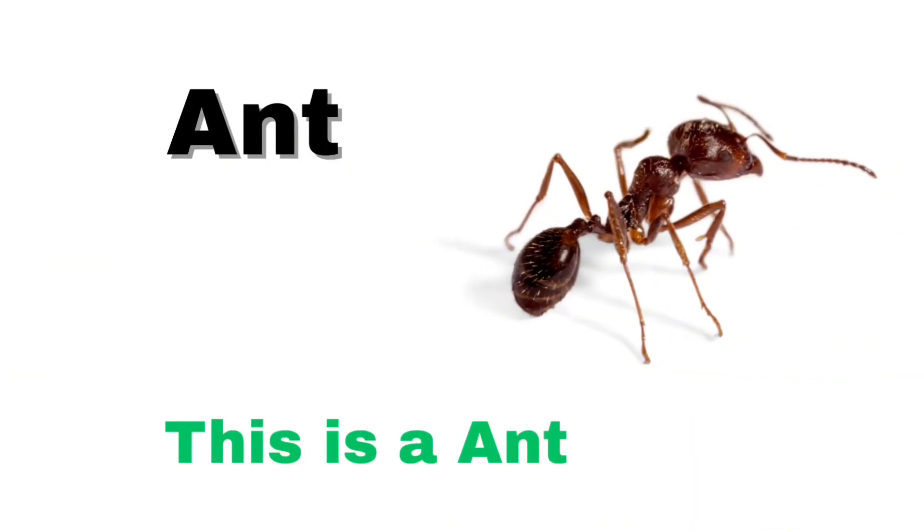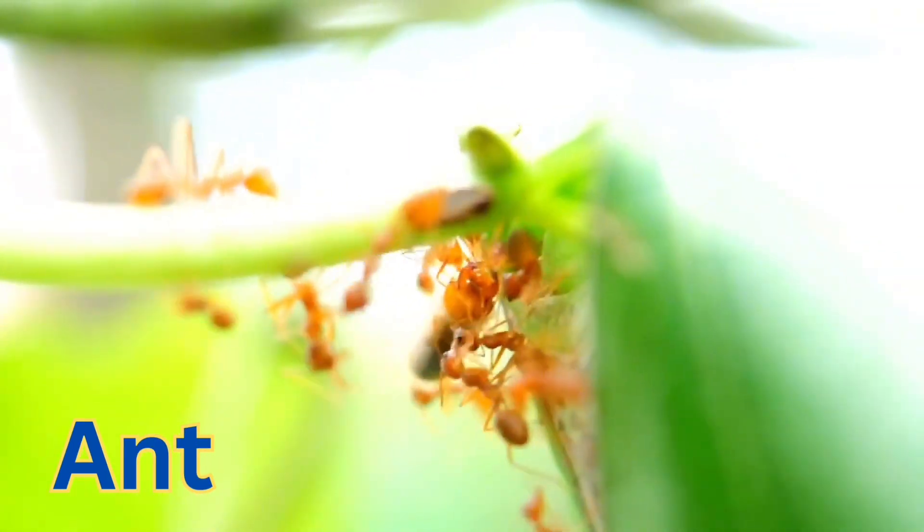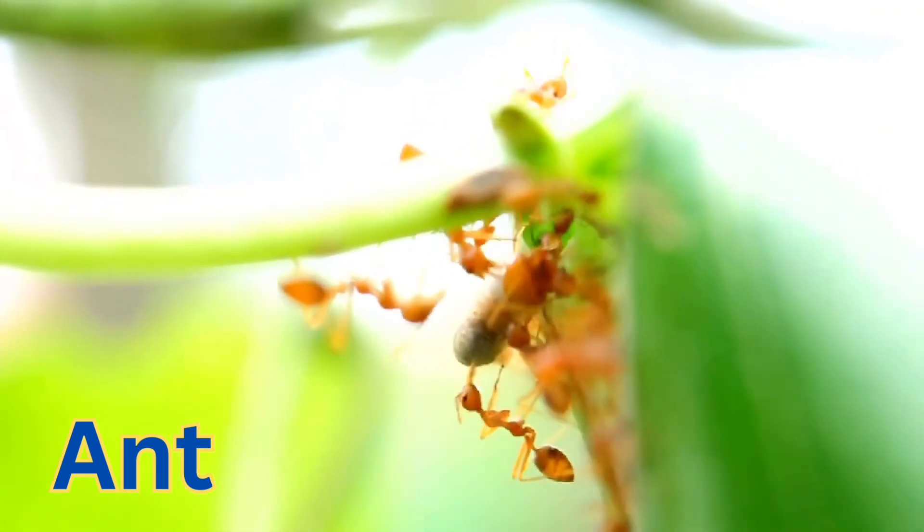This is an ant. A tiny insect that lives in large colonies. Ants are strong and work together to collect food.